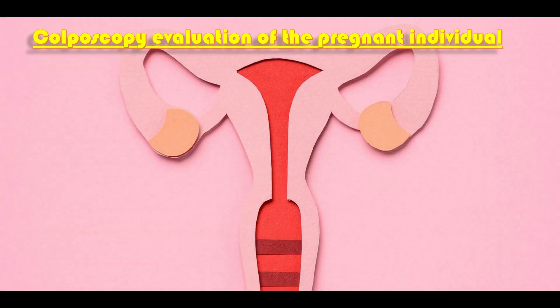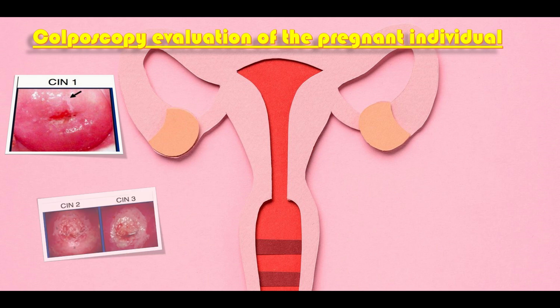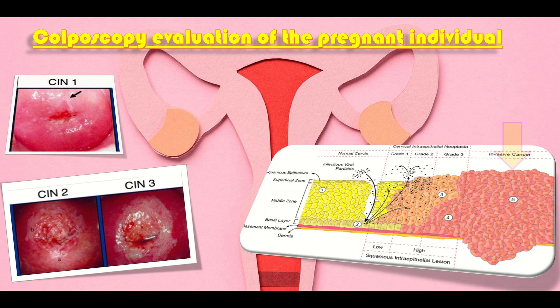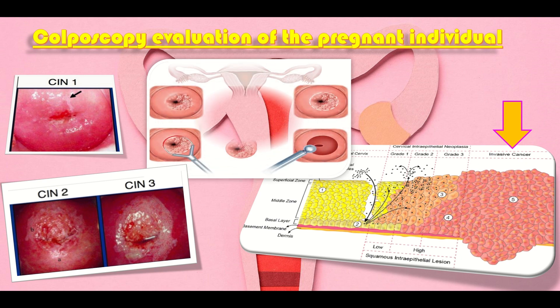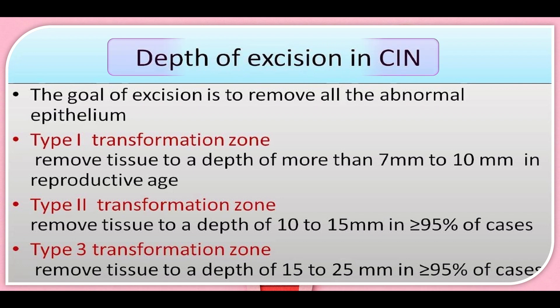For colposcopy evaluation of pregnant individuals: if CIN1 or less is suspected, assessment may be delayed until three months after delivery. If CIN2 or 3 is suspected, repeat colposcopy at the end of the second trimester; if pregnancy has already advanced beyond that point, repeat three months after delivery. If invasive disease is suspected clinically or colposcopically, a biopsy adequate to make the diagnosis is essential. Excisional treatments are safe in pregnancy in the first and second trimester.